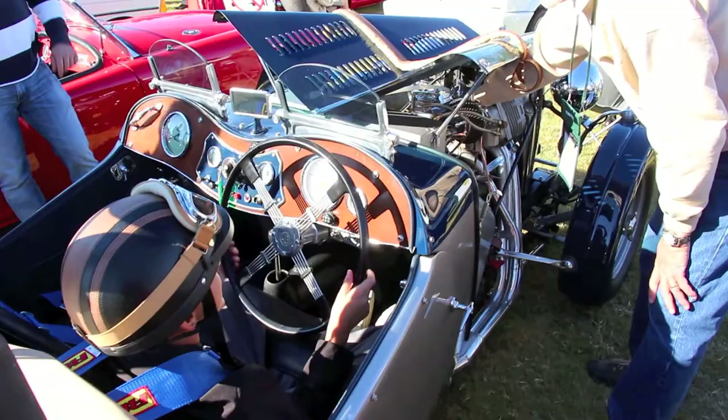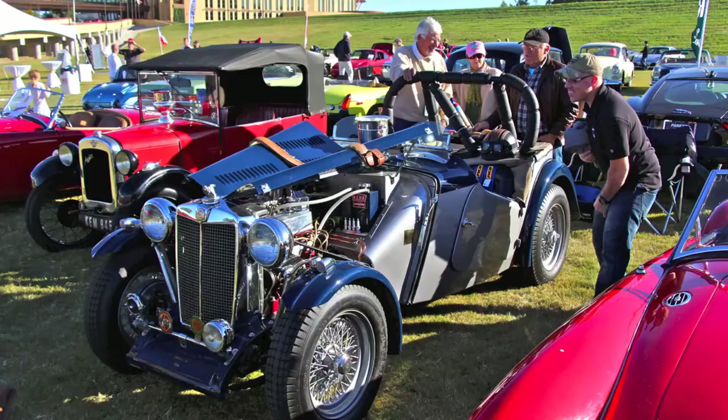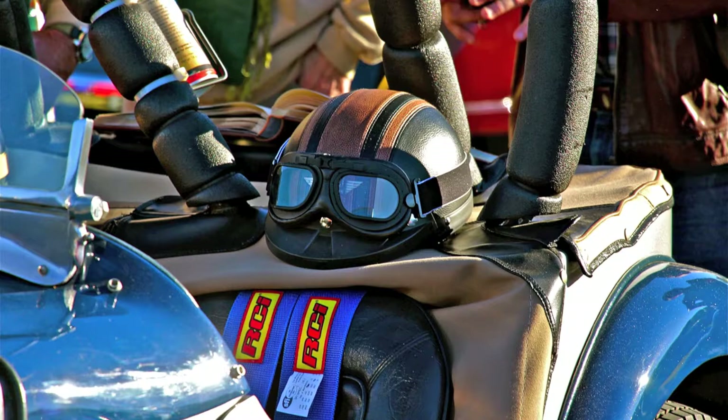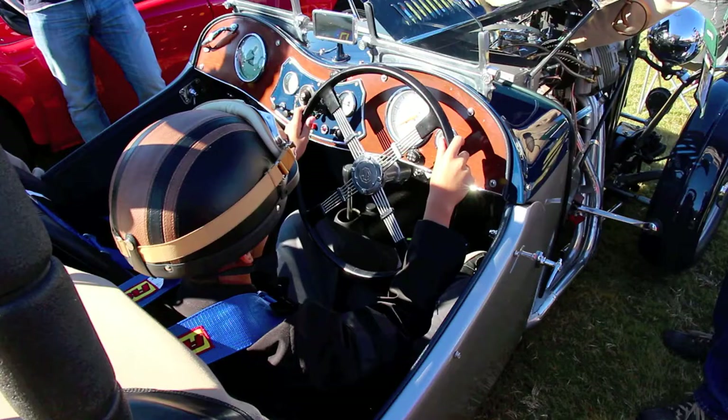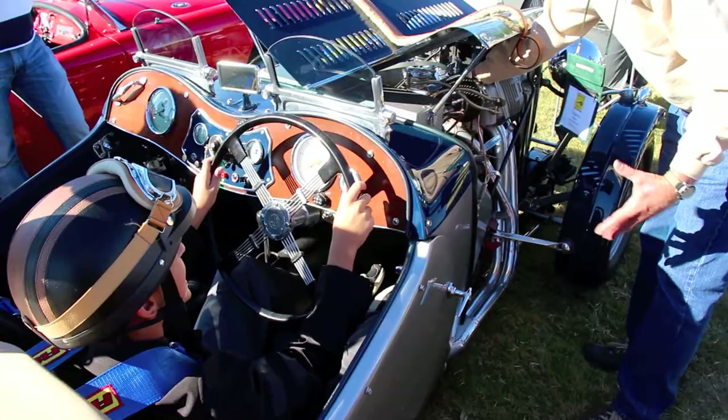I brought a 1949 MGTC modified for vintage racing. The car was built in my driveway, painted in my driveway. I think I just about did everything on it except bore the engine myself — I had to take that to a machine shop. Everybody likes it though. It's different.